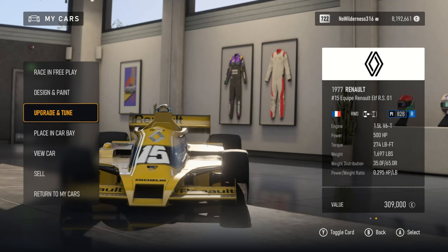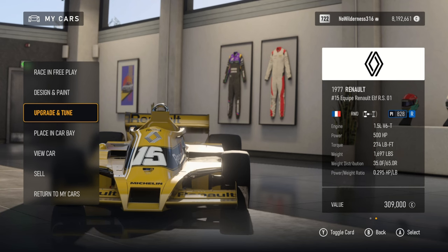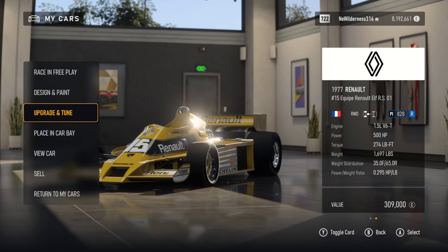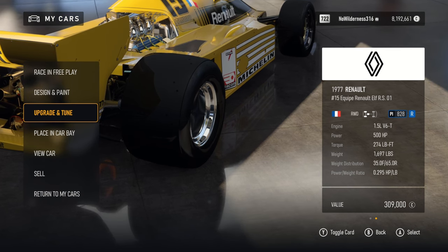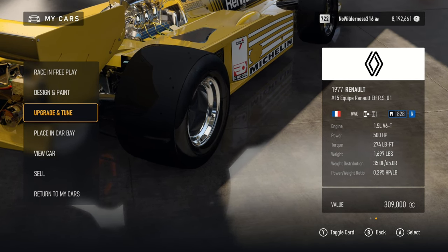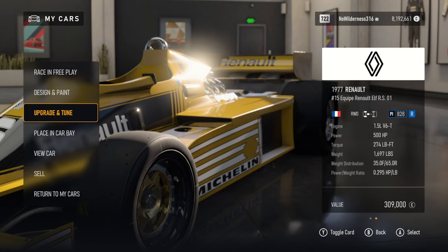It is a 1.5-liter V6 turbo and is actually the first turbocharged F1 car, so that's kind of interesting. It made its debut in the British Grand Prix. It definitely didn't do well in 1978 or 1979 — most of the time it just retired. The best placement it ever got was in the US with a fourth-place finish, and ninth in 1979.